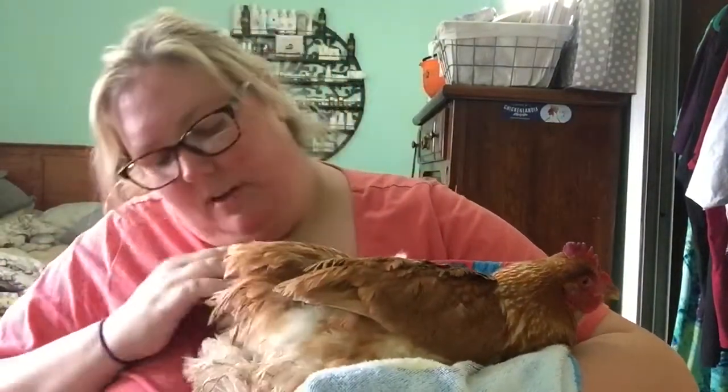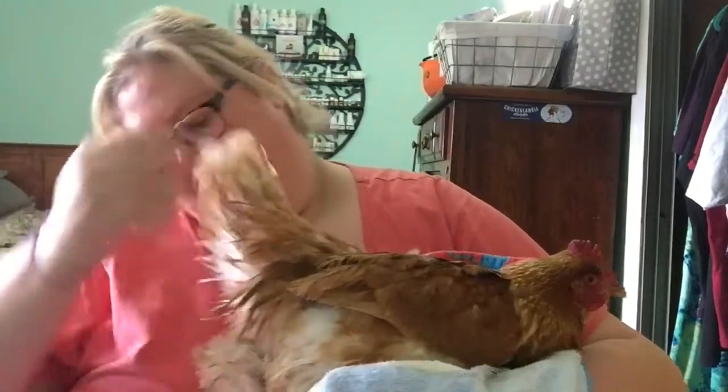You can kind of see how her feathers are getting nice and fluffy again. She's gonna have a little fluffy butt. Now I'm going to finish drying her, and I will show you how she looks after a few minutes at the spa.